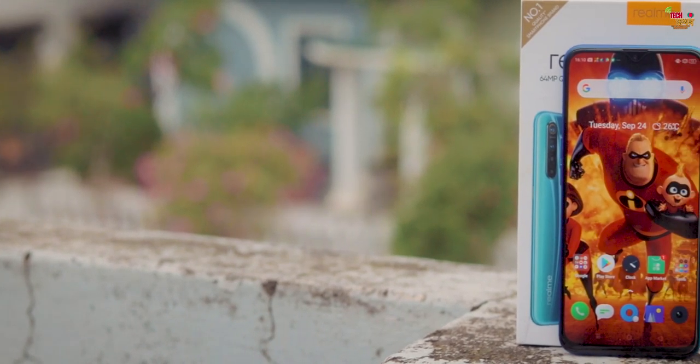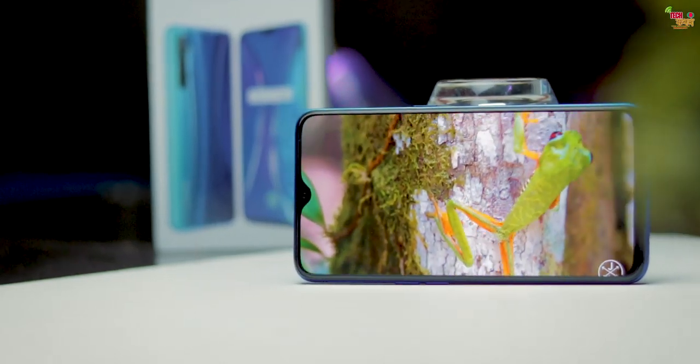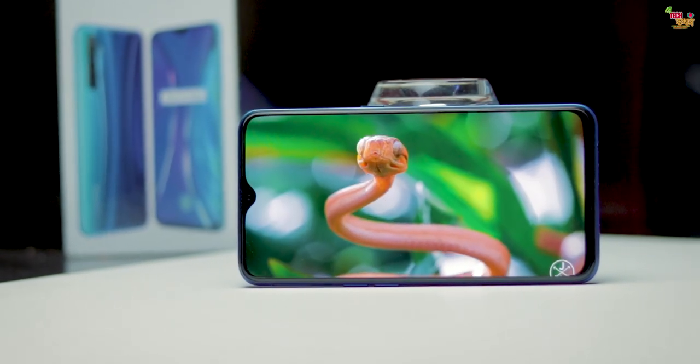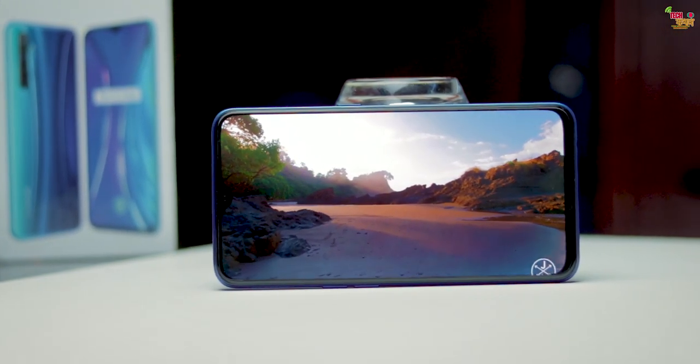The actual display quality is great — rich colors, amazing black levels, and great viewing angles. The media watching experience is excellent. However, compared to the Samsung Galaxy A50s or A30s, this display is not as bright. Samsung's AMOLED displays are a bit brighter, so this one is comparatively less bright in daylight or sunlight conditions.